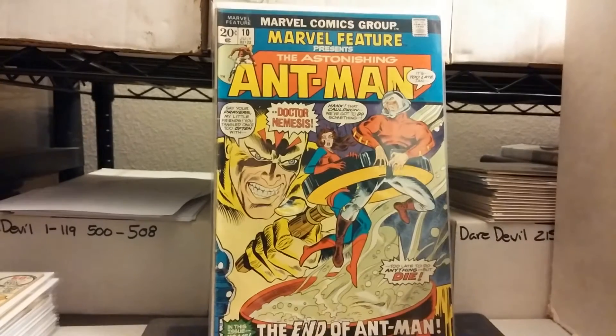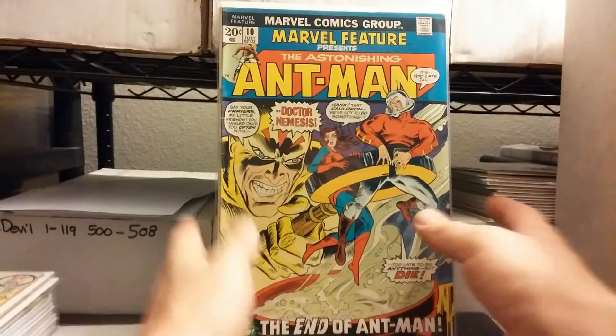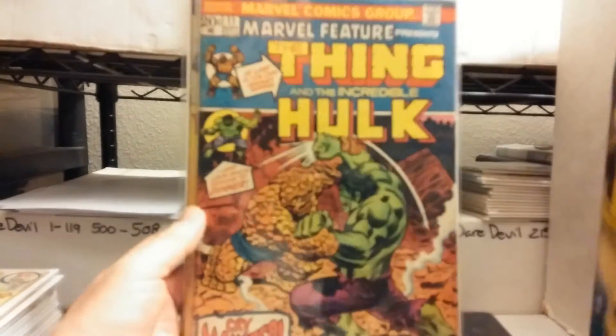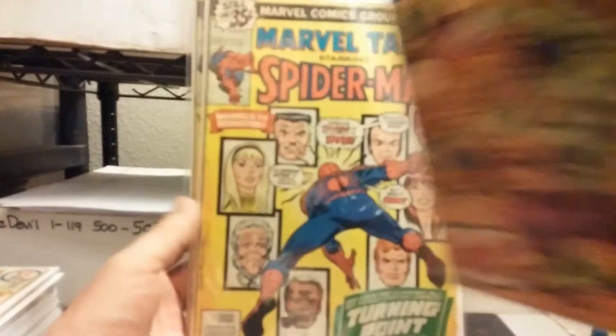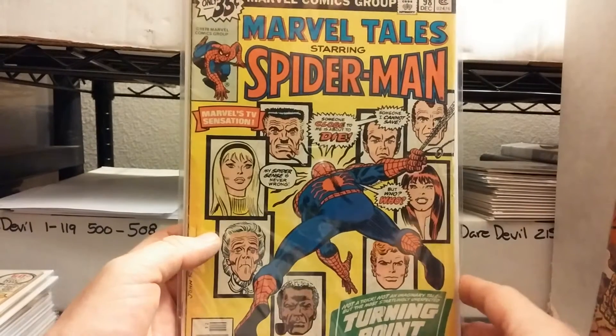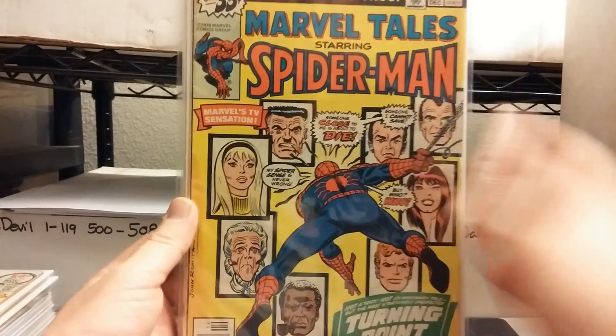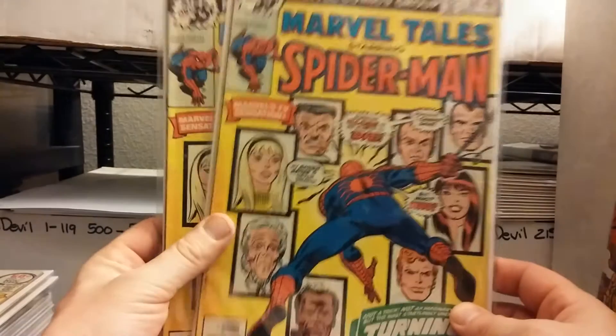I just thought this was neat too — Marvel Features, Ant-Man. I just like the cover. Number 10, number 11. I think this reprints Ant-Man stuff and Hulk and Thing. And there's Marvel Tales reprinting the Death of Gwen Stacy — I think it's issue 122.